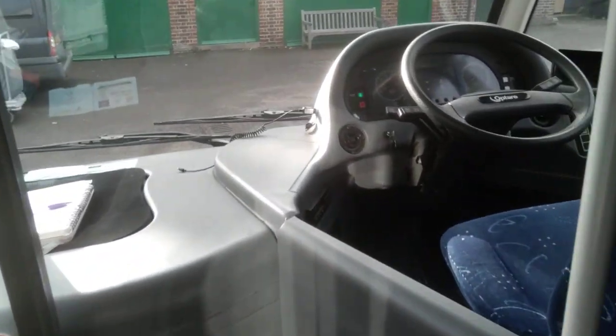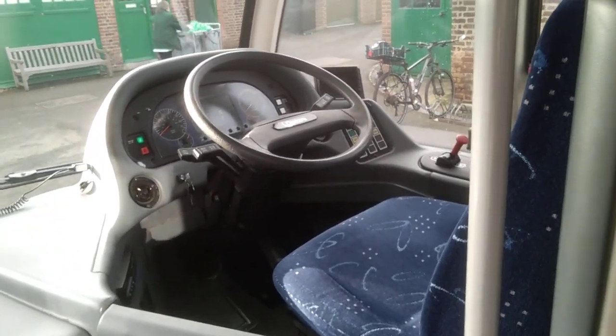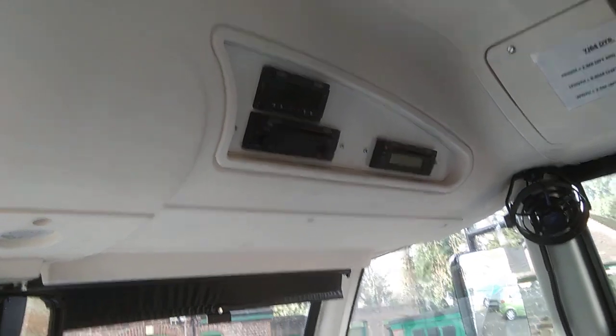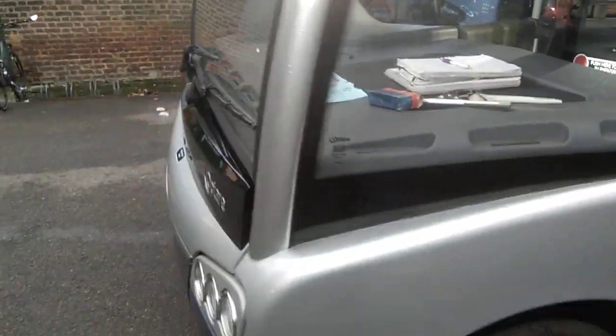We have a standard sort of Optare driver's cab, but we also have up here a radio/CD player, DVD — although we've no monitors — and a microphone PA system. The only thing that's missing is the nearside mirror, which is in bits on the floor, but that'll obviously be replaced prior to sale.